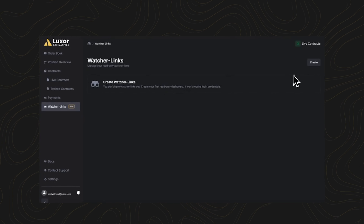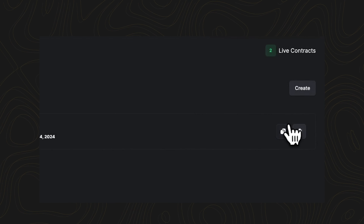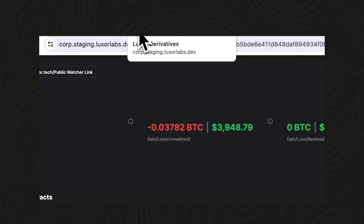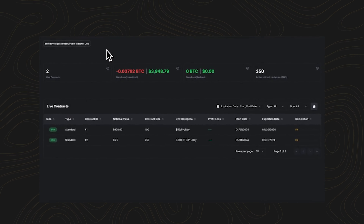The Watcher Links section lets you share contract information securely with non-Luxor users. It's convenient for keeping your team or investors informed about your trades. We also post updates of our hashrate order book via a dedicated Telegram group for Luxor Derivatives clients.